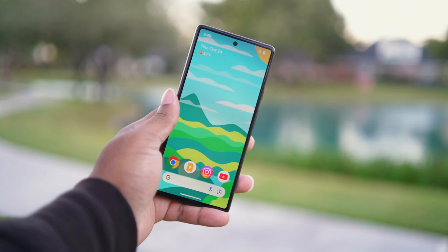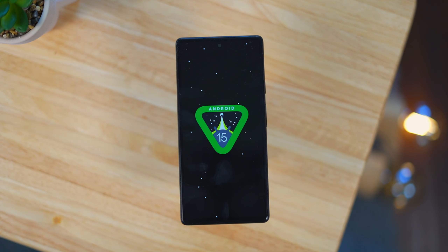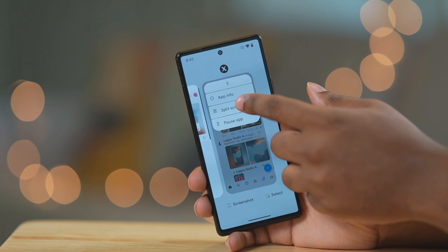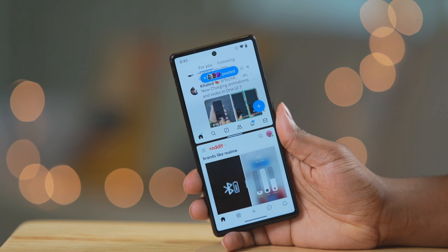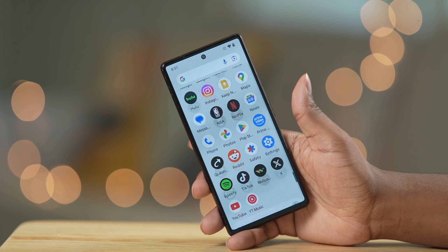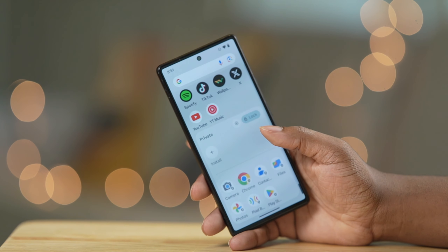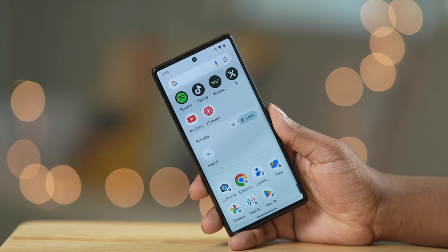The Pixel 6 just received a fresh update to Android 15, and these quick updates are something you won't find on other phones in this price range. Android 15 brings features like paired apps on the home screen, theft detection, private spaces, archived apps, and more. Android has reached a mature stage so updates aren't as groundbreaking as they used to be, however the peace of mind that comes with receiving timely updates to the latest Android version and security patches is still a significant advantage.